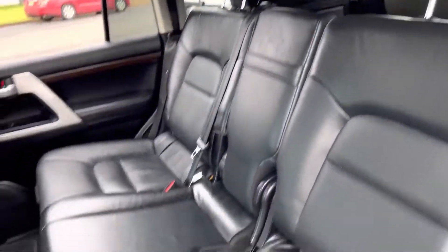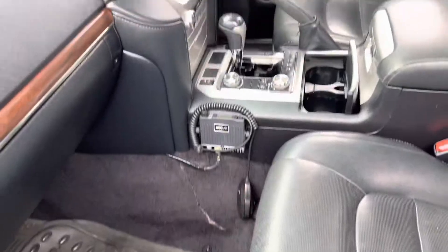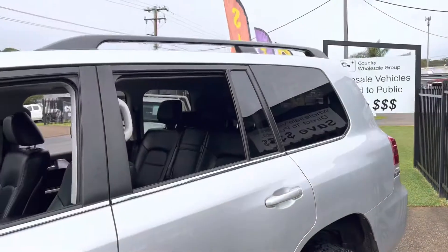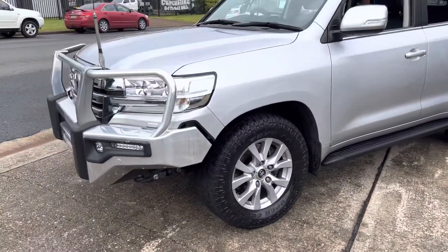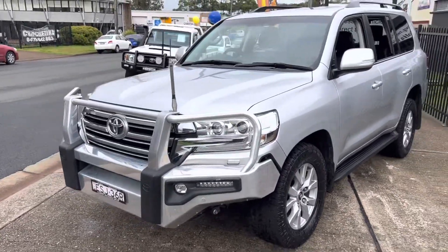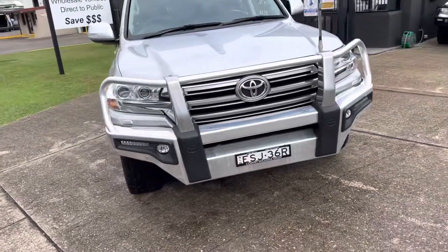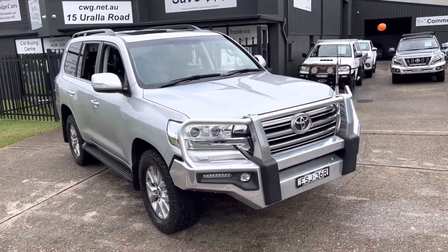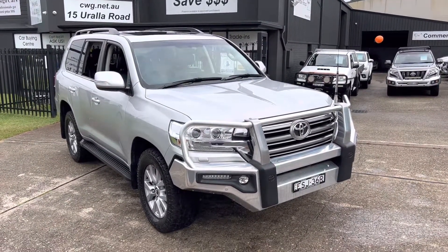You can phone us on 65812881 for your own personalised virtual tour of the vehicle. Come on down to 15 Yoralla Road in Port Macquarie. We can deliver at a cost anywhere in Australia. Come and inspect this gorgeous Land Cruiser — it's ready to go, there's no waiting. Come and inspect it, you'll be more than impressed and we'll certainly look after you.